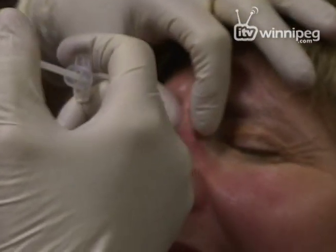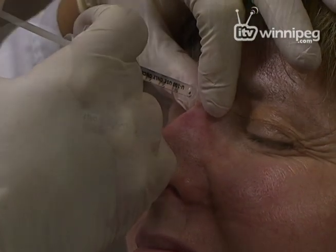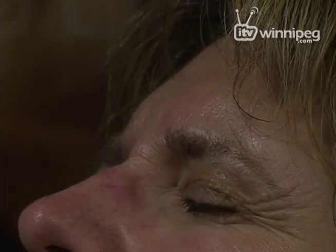I just need you to stay nice and still for me. So this is your first — how are you? Let me see, that was your first Botox. Botox actually relaxes the muscles.